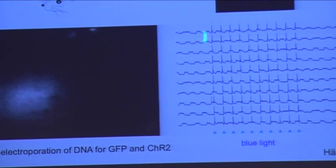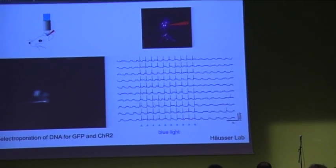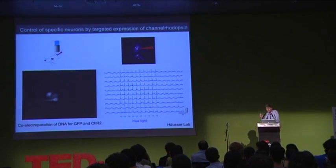millisecond pulses of blue light — we can control the activity of this neuron with extremely high temporal precision, with the millisecond precision that we think may be important for the neural code.